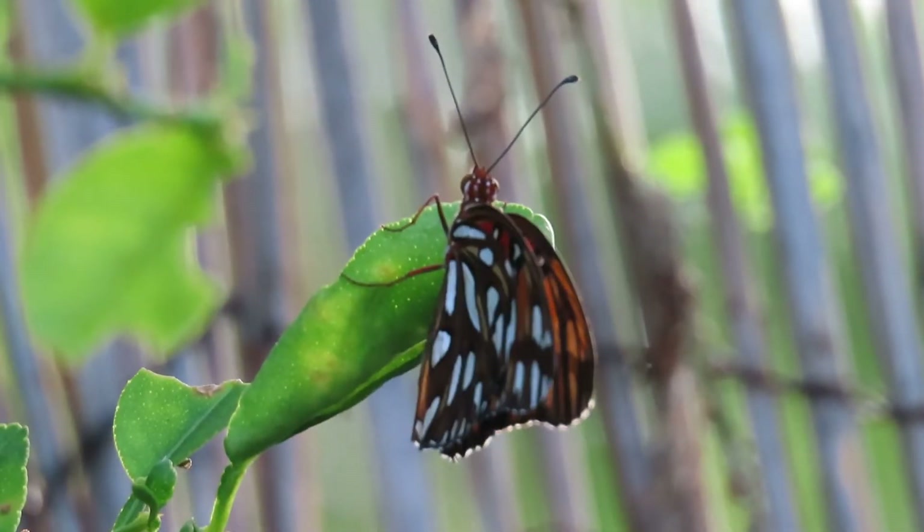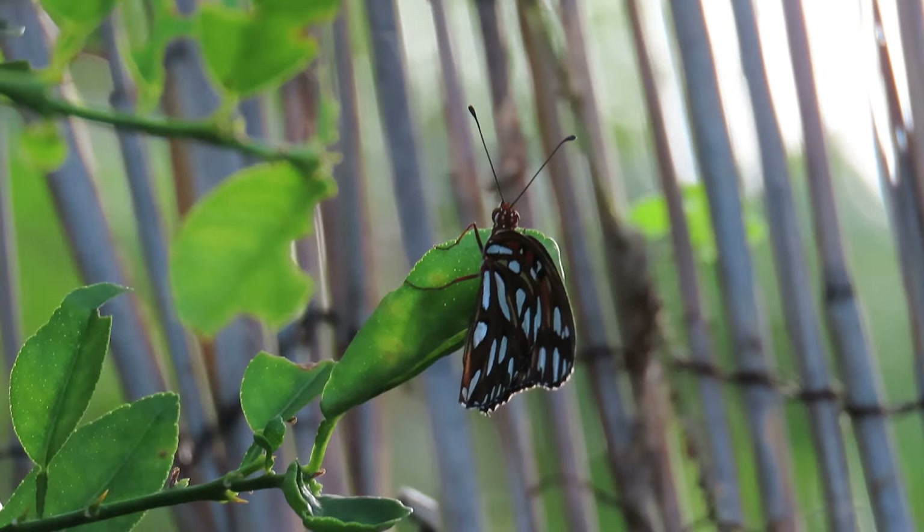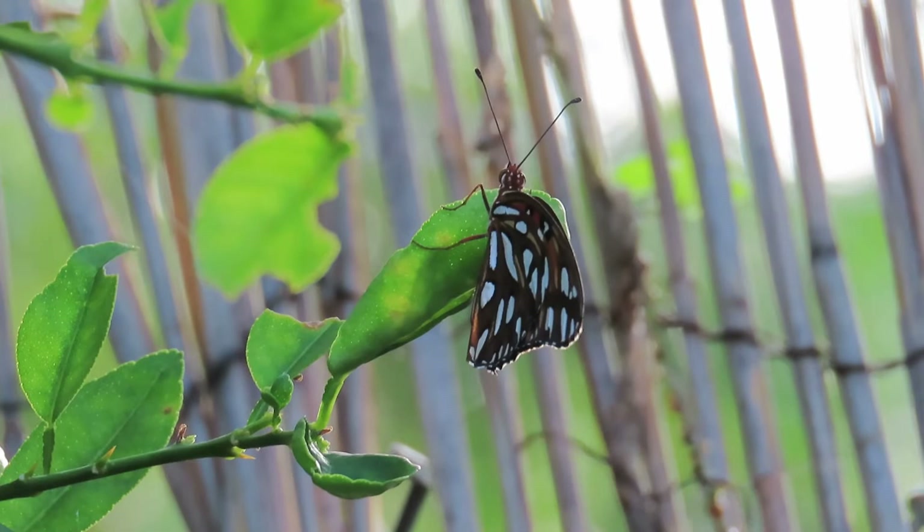Hey everybody, it's Michelle with Florida Keys Birding and Butterfly Garden, and the video today is on the Gulf Fritillary. This butterfly is identified by its orange wings and black markings, white spots, and a chain-like border on its hind wings.